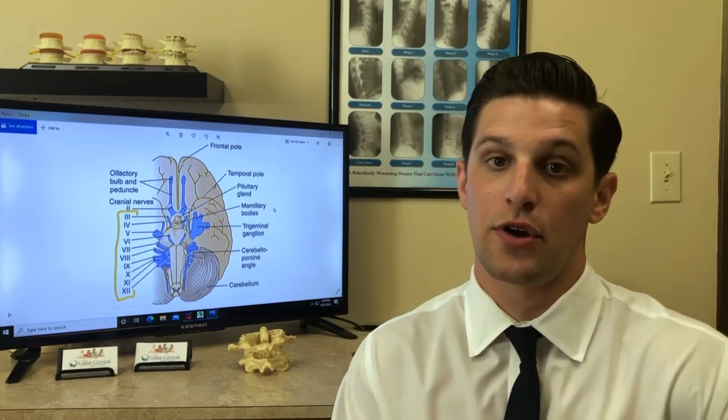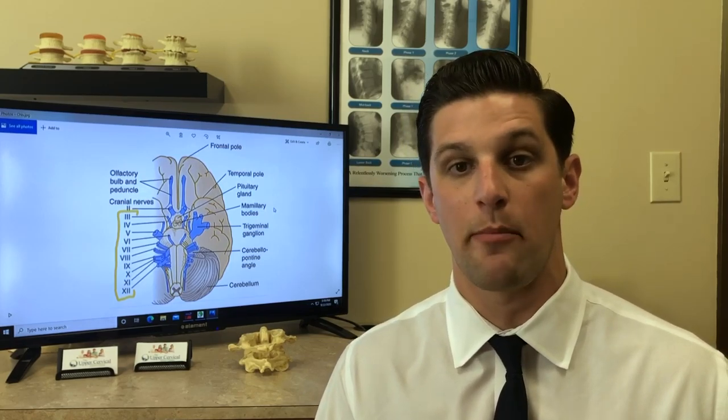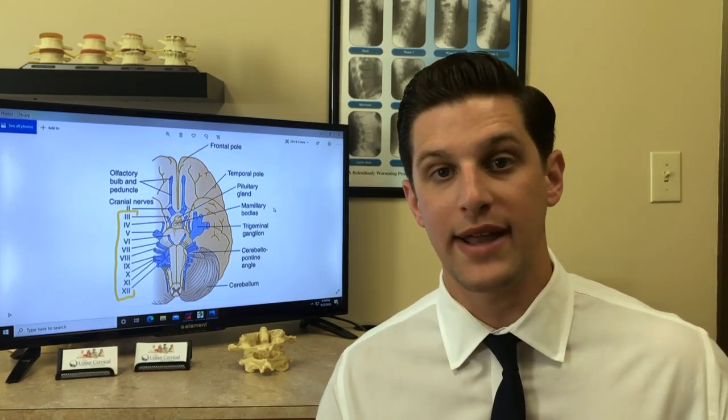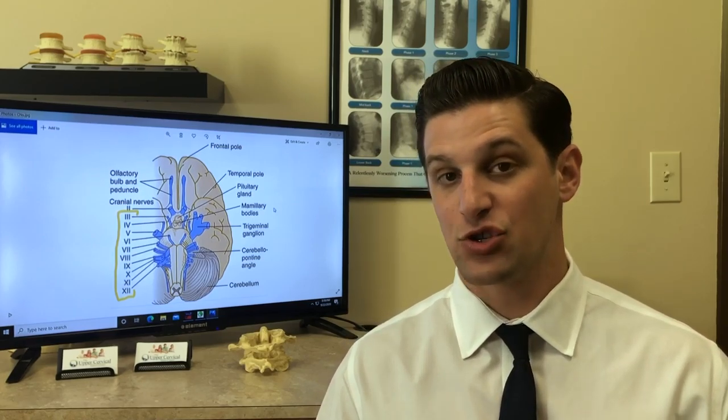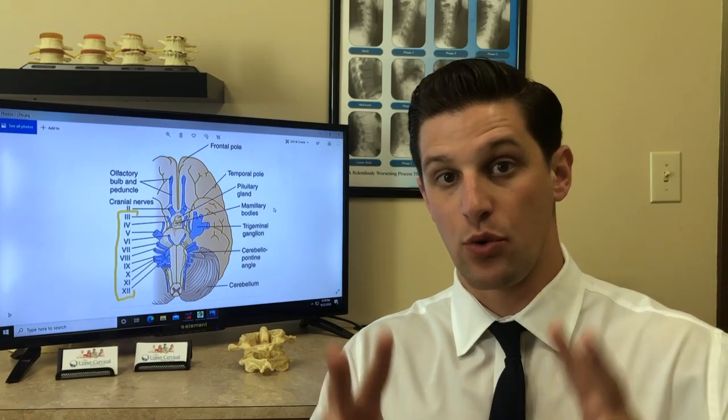Cranial nerve number 10 is the vagus nerve — the longest cranial nerve in your body. It actually goes all the way down to your gut tract. That's why when we take pressure off the brain stem with someone who may have interference to their vagus nerve, we see digestive issues go away, heart rate improve, and breathing issues improve, because the vagus nerve innervates all of these organs. It has a big job with the parasympathetic nervous system, which is the rest and digest part of the nervous system.